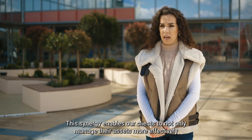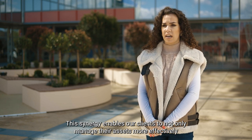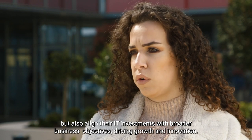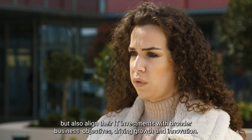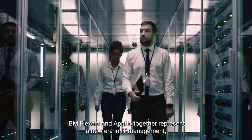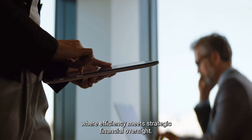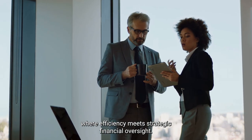This synergy enables our clients to not only manage their assets more effectively, but also align their IT investments with broader business objectives, driving growth and innovation. IBM Flexera and Aptio together represent a new era in IT management where efficiency meets strategic financial oversight.